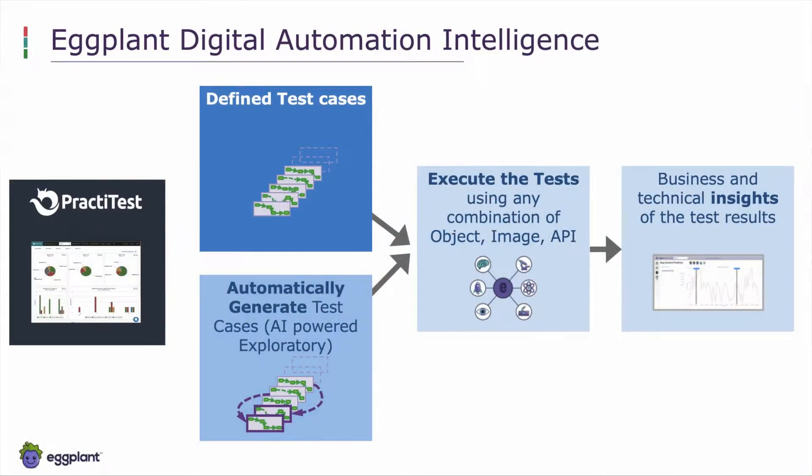In summary, how does the Digital Automation Intelligence Suite work? Starting at the top, we have our defined test cases — an explicit set of tests and areas that need to be covered. In addition, we have technology to automatically generate test cases through a model-based approach, with AI and machine learning algorithms that automatically create and select the next test to run in an exploratory use case.